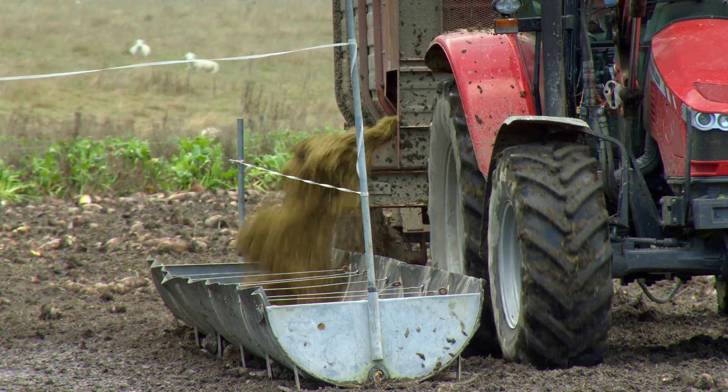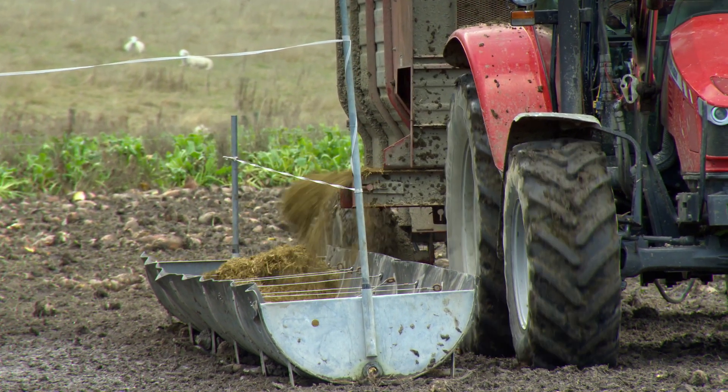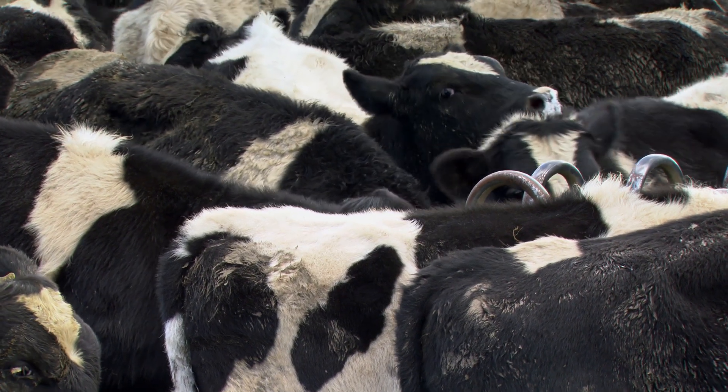We're interested in measuring both the loss of nutrients, particularly nitrates, to water, and secondly the loss of greenhouse gases to air. So emissions off the farm — emissions going to water and emissions going to air. We've been particularly interested in understanding emissions from the farm systems.